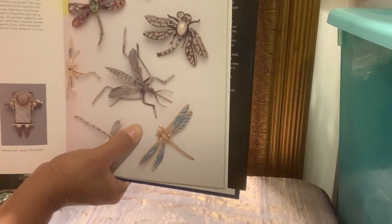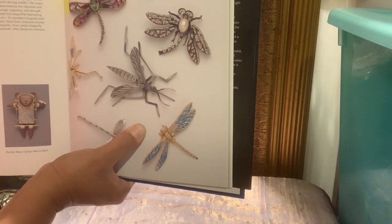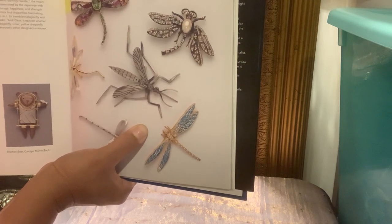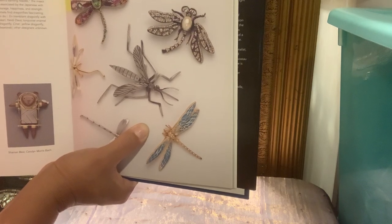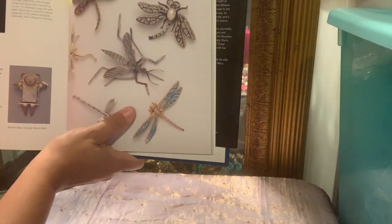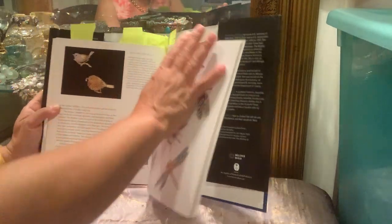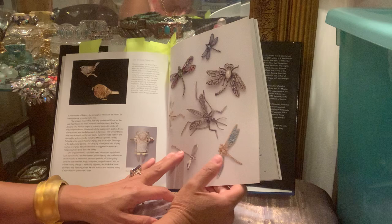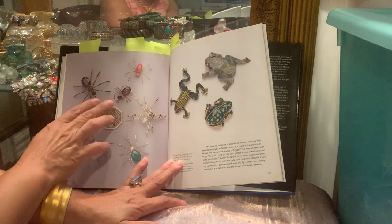She writes about the dragonfly: 'The dragonfly is an extraordinary species with large eyes, two sets of powerful wings, an athletic body and a healthy appetite for mosquitoes. Known to the English as the devil's darning needle, the insect is associated by the Japanese with courage, happiness, and strength.' In Japanese culture the dragonfly is a symbol of courage, happiness, and strength — and I think I embody all of those, which is perhaps why I love dragonflies so much.